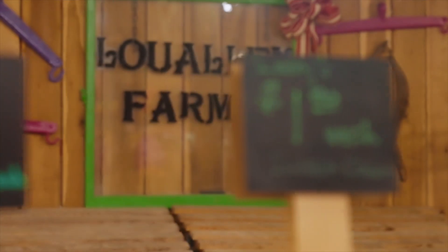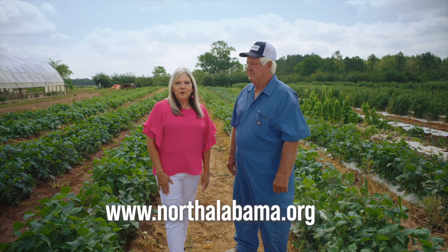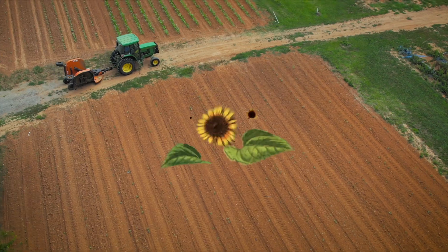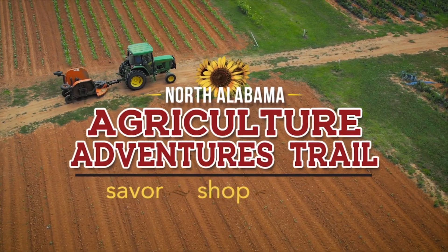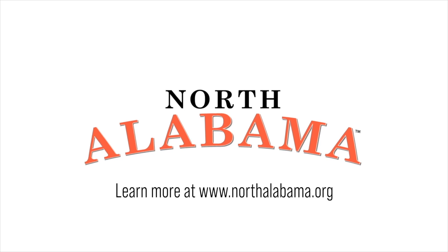Well, thank you for inviting us. Thank you for being here, Tina. For more information on Llewellyn Farms and other members on our Agriculture Adventure Trail, go to NorthAlabama.org. We'll see you next time.